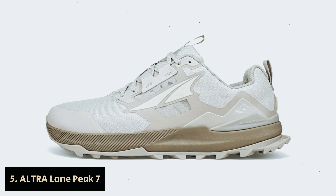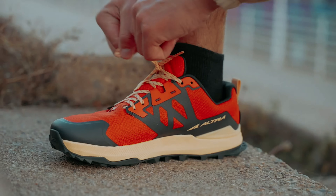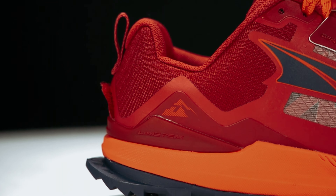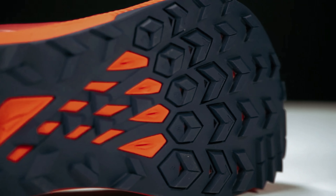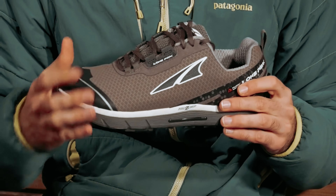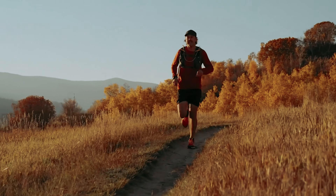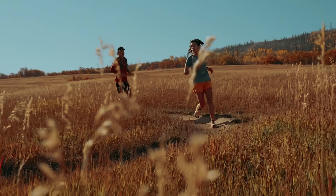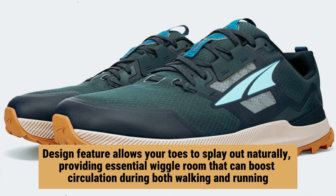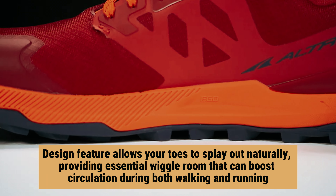Number 5: Ultra Lone Peak 7 — our find for best walking shoe for wide feet. If you're looking for a trail shoe with plenty of room, the Lone Peak 7 from Ultra is an excellent choice. Falling under Ultra's original foot shape fit category, it offers the brand's roomiest fit. What truly sets Ultra apart is its commitment to a spacious toe box, even in its narrower models. This design feature allows your toes to splay out naturally, providing essential wiggle room that can boost circulation during both walking and running.